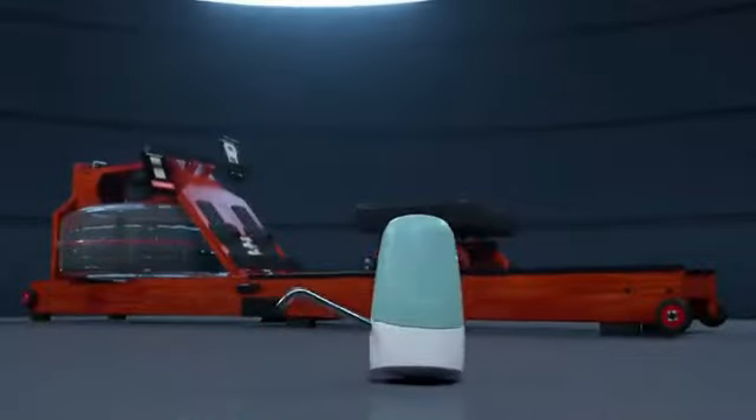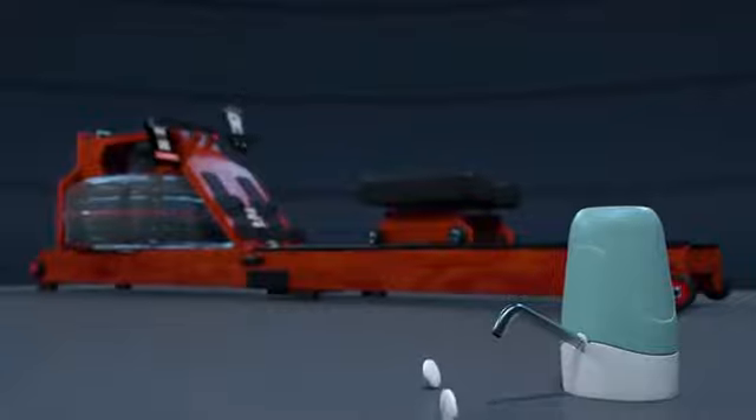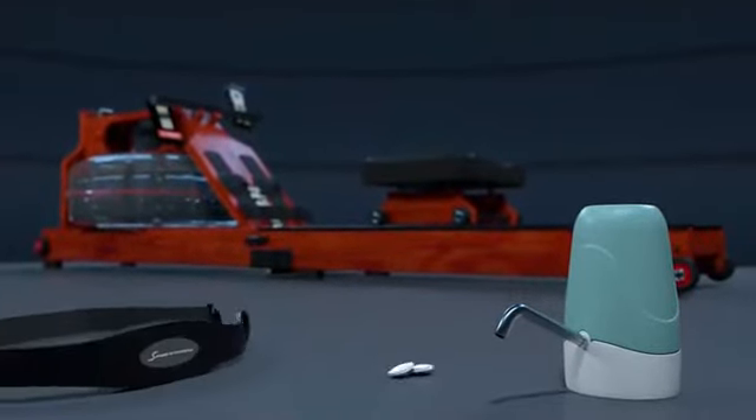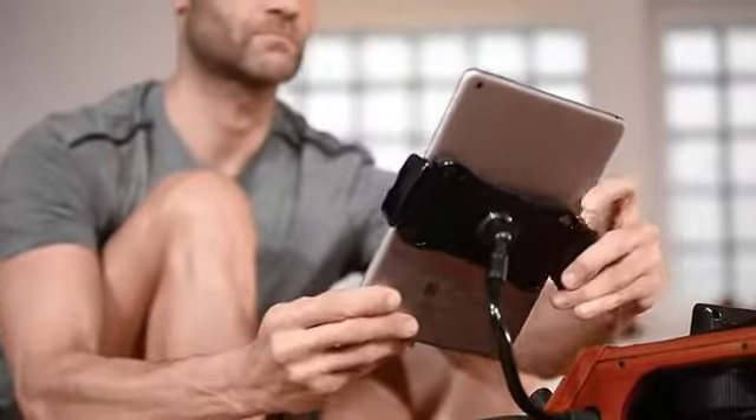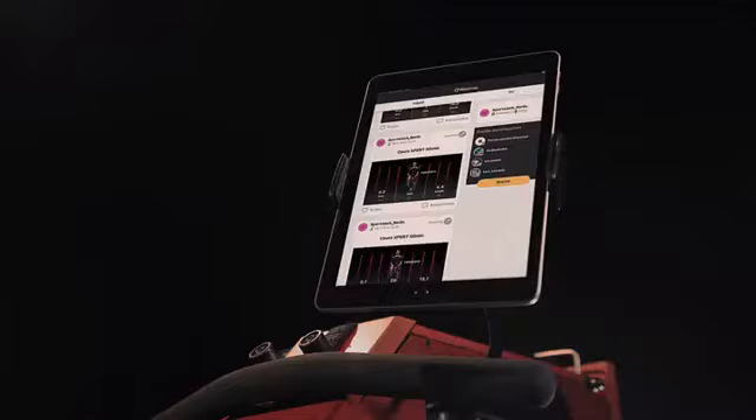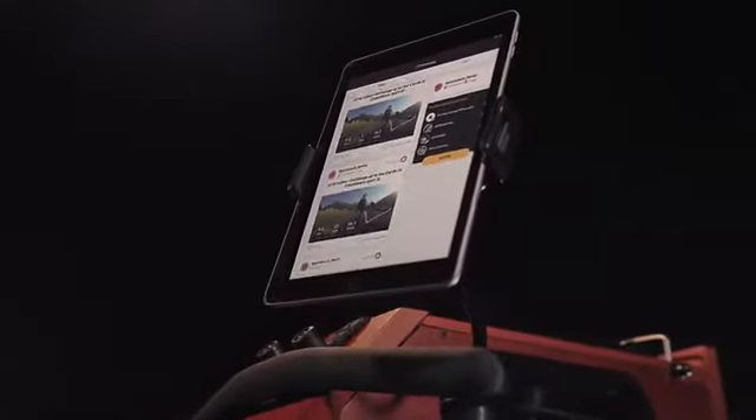That is not all. You will also receive a water pump, chlorine tablets and a pulse rate belt worth from 79 to 90 euros. Experience home fitness 2.0 with the app compatible multimedia console and tablet and smartphone holder.